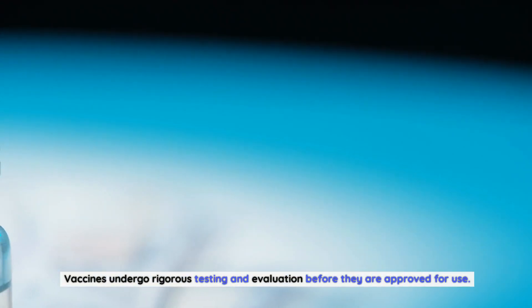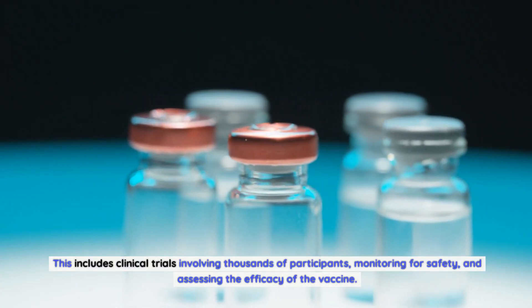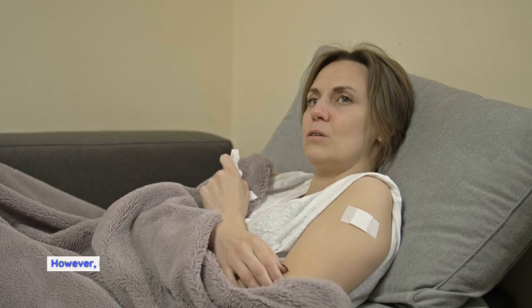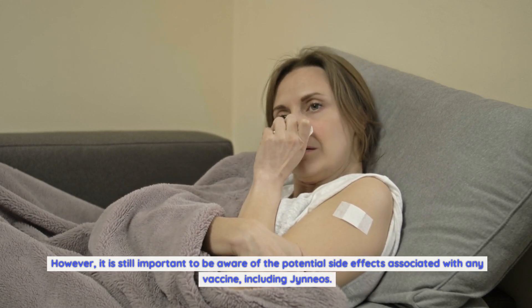Vaccines undergo rigorous testing and evaluation before they are approved for use. This includes clinical trials involving thousands of participants, monitoring for safety, and assessing the efficacy of the vaccine. However, it is still important to be aware of the potential side effects associated with any vaccine, including Gineos.